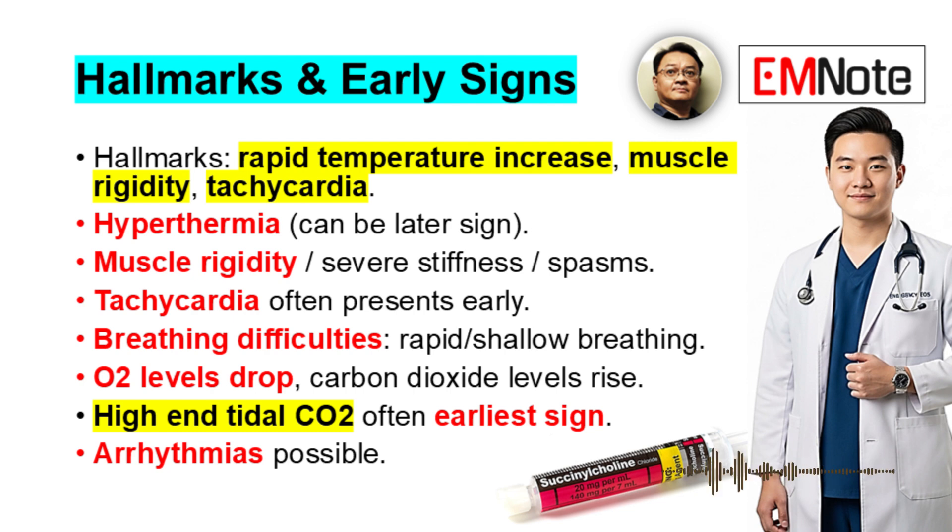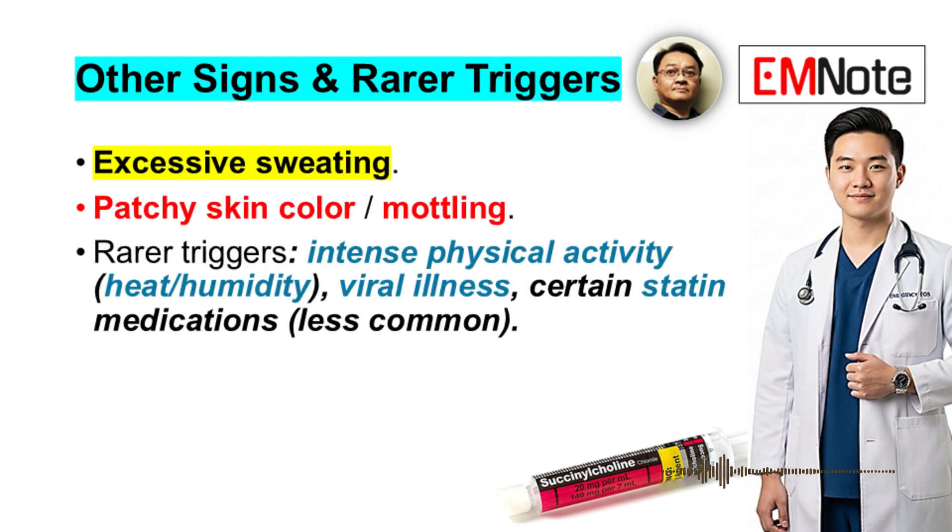Cardiovascular effects include tachycardia and potentially irregular rhythms — arrhythmias can develop. The temperature can get dangerously, extremely high; hyperthermia is the defining feature, though it might be a later sign. You might also see excessive sweating and sometimes patchy skin color — mottling can occur.